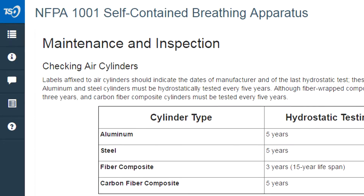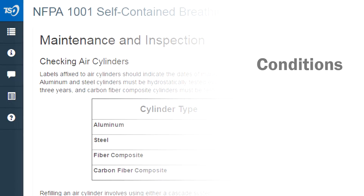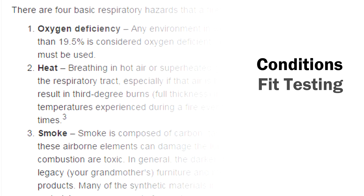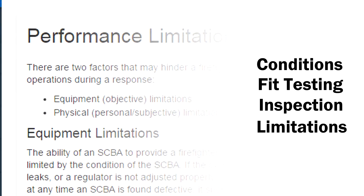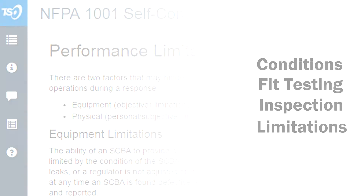Upon completing this course, students will be able to list the conditions that require the use of SCBA, discuss fit testing and inspection procedures, and understand the limitations of SCBA and how to respond in the event of an equipment malfunction.